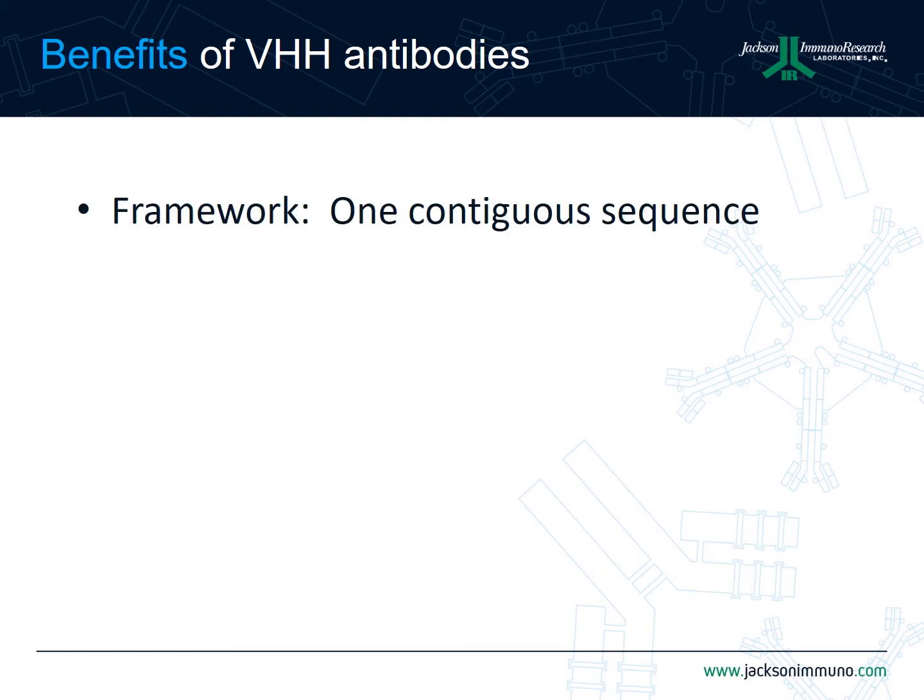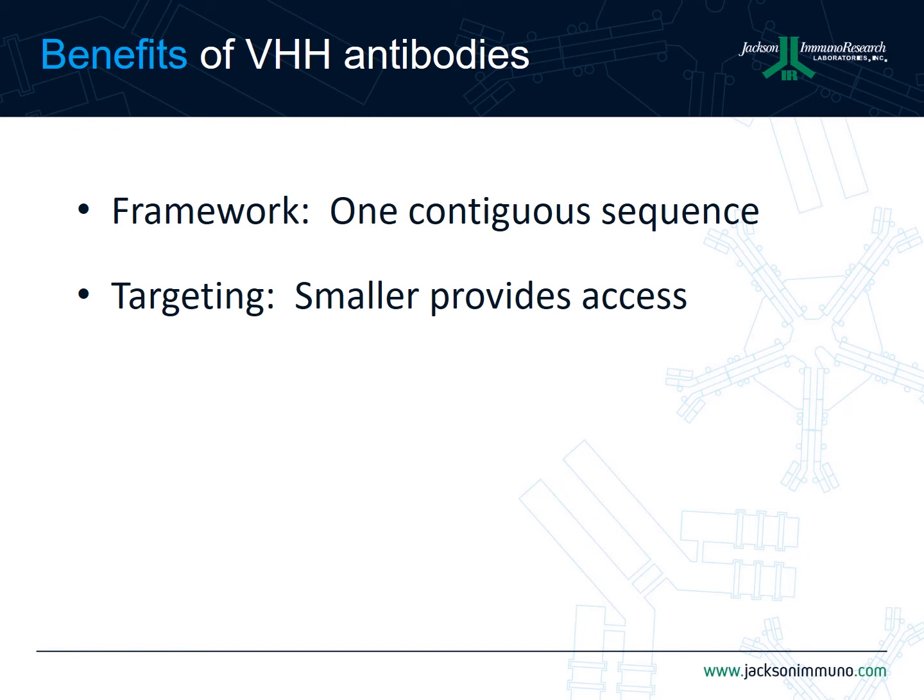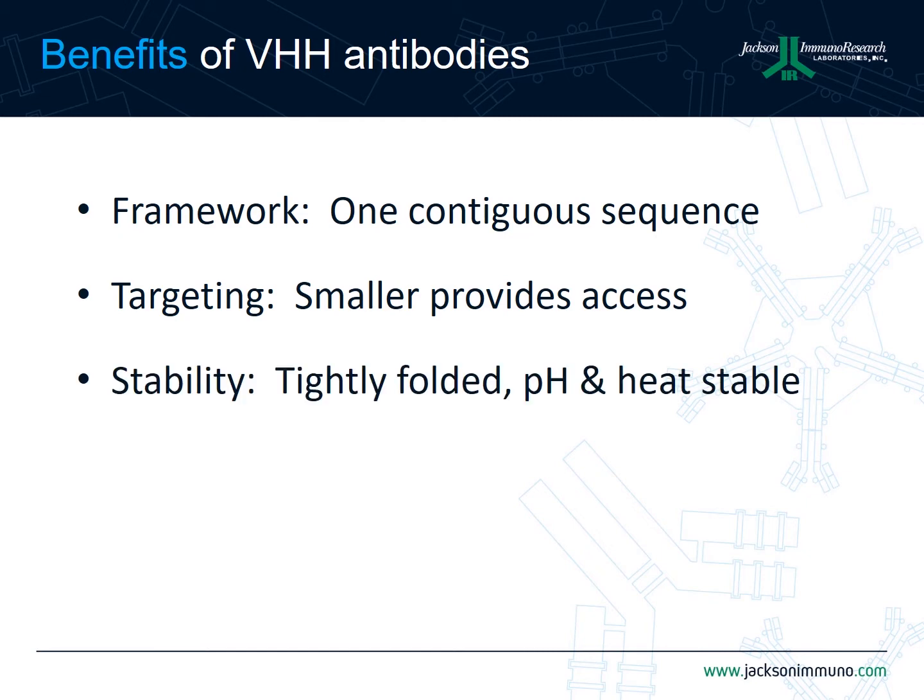So what are some of the benefits of VHH antibodies? First, they have one contiguous gene sequence, which enables one to directly PCR out the VHH gene segment from the B cell genome in a straightforward manner. Second, because they are so small, they have access to normally inaccessible small pockets of proteins that a canonical antibody cannot bind to. Third, they are tightly folded and have been found to be both pH and heat stable.